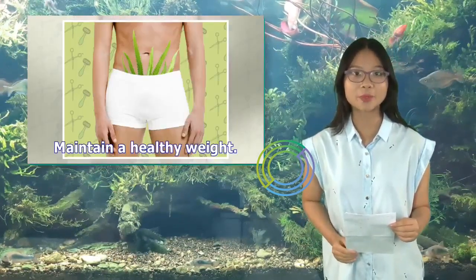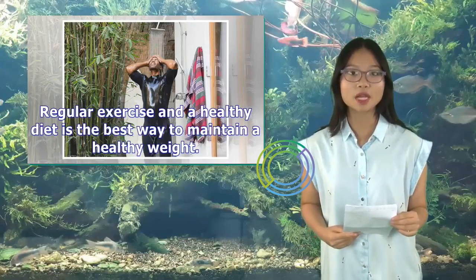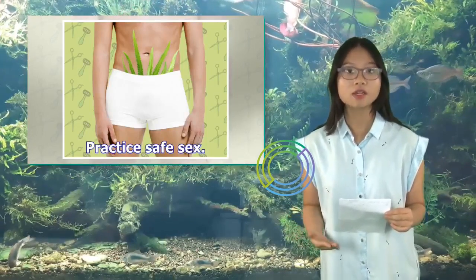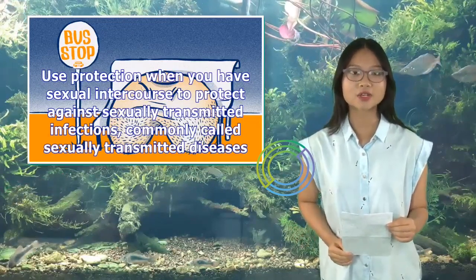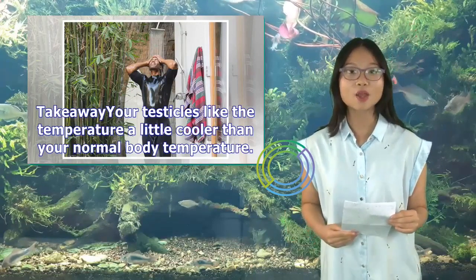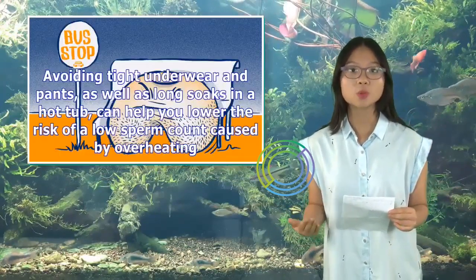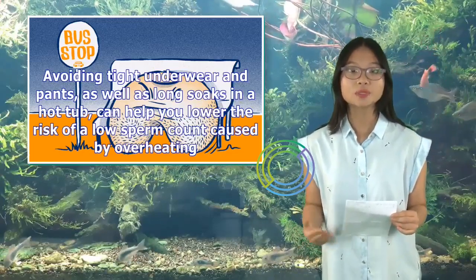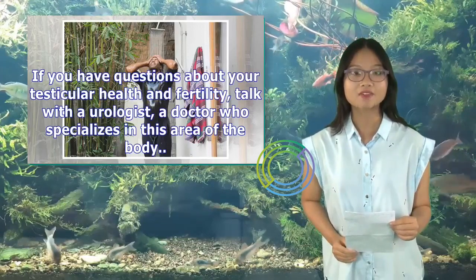Maintain a healthy weight, as obesity raises your risk of poor testicular health and function — regular exercise and a healthy diet are the best ways to achieve this. Practice safe sex and use protection to guard against sexually transmitted infections. Your testicles like the temperature a little cooler than your normal body temperature, but be careful about trying to cool them too much. Avoiding tight underwear and pants, as well as long soaks in a hot tub, can help lower the risk of a low sperm count caused by overheating. If you have questions about your testicular health and fertility, talk with a urologist, a doctor who specializes in this area of the body.